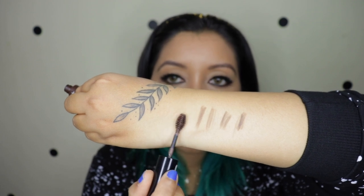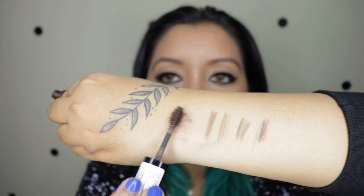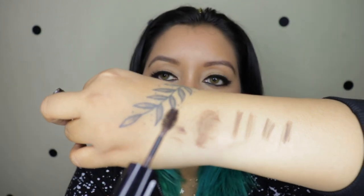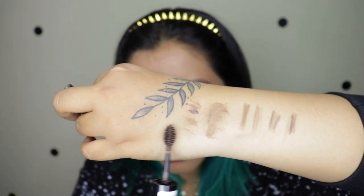I noticed that the tip of the mascara wand alone picks up the product, but the body part of it does not pick up much product. This is kind of disappointing because the tip of the wand collects and applies product, but the overall body of it doesn't. Now we're going to move on to the application of the products.